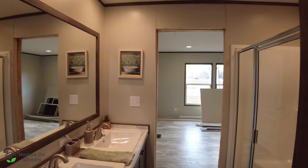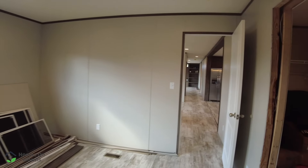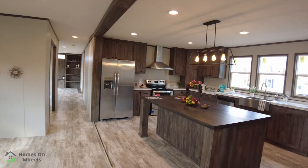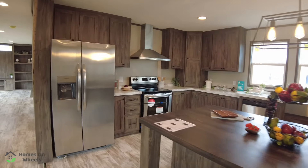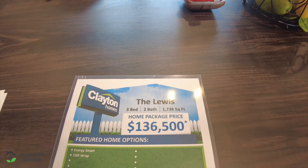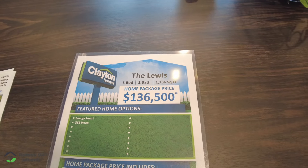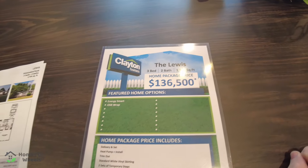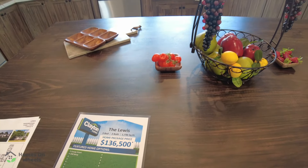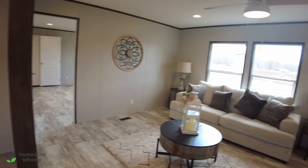Now let's take a look at what this home costs. Pricing is as of filming — subject to change. We are here in January 2024. The Lewis is a three-bedroom, two-bath, 1,736 square feet, and the price as shown in this package is $136,500. That comes with setup and everything. You can talk to the good people at Clayton Homes for more about customizability and financing.